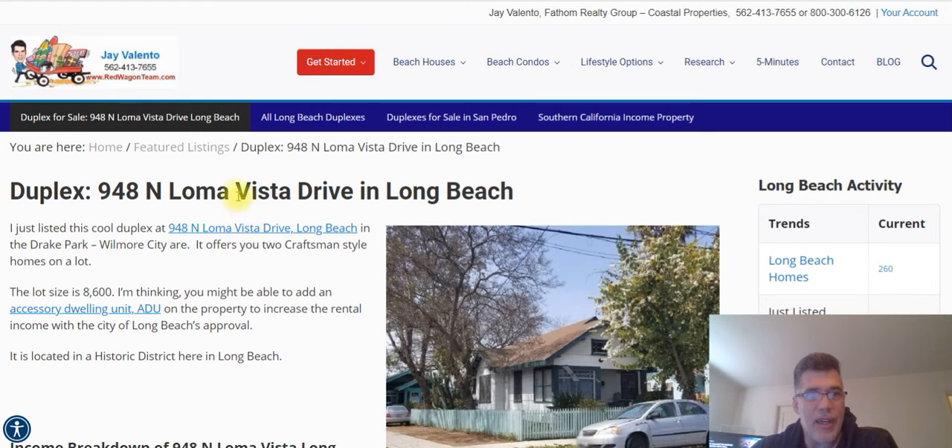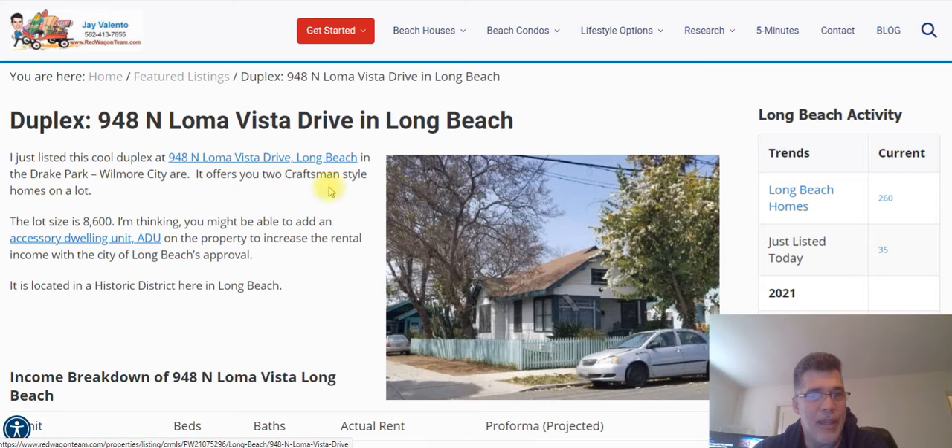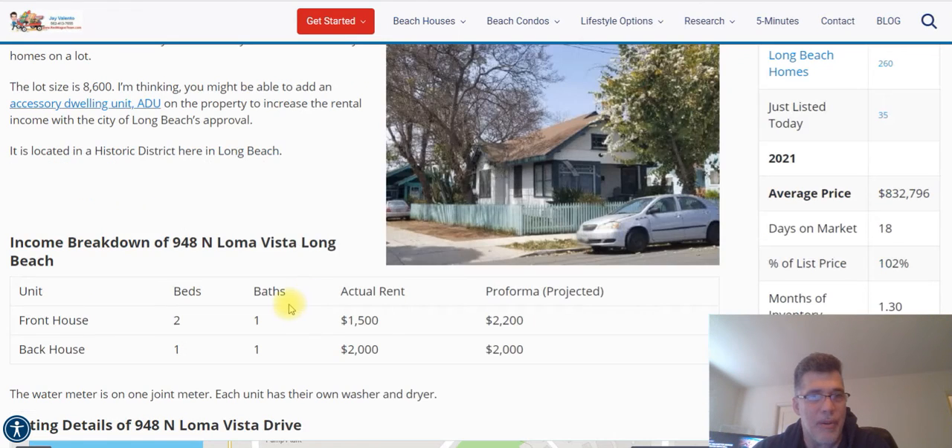So I took this listing at 948 North Loma Vista Drive in Long Beach — it's a duplex, there are really two houses on a lot, currently tenant-occupied. Then I wrote this long blog post all about it, broke out the rent amounts and the proforma, which is the projected rents on the property.